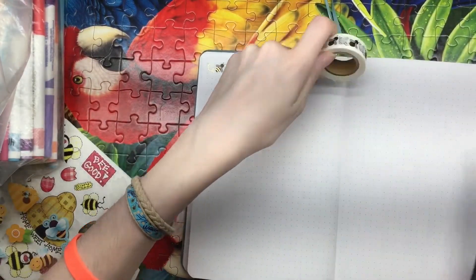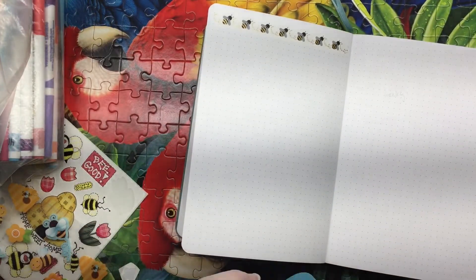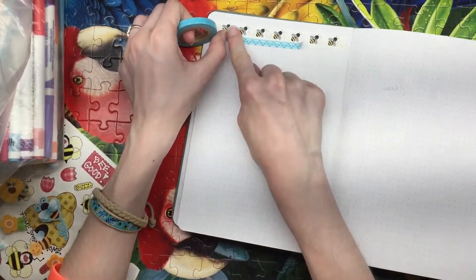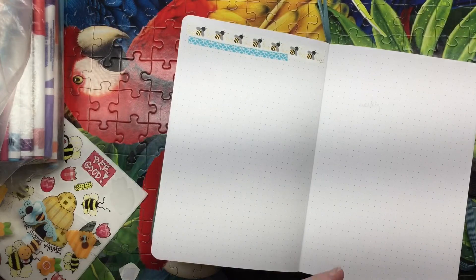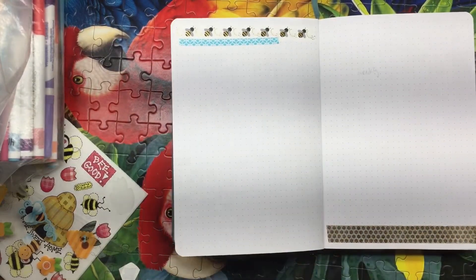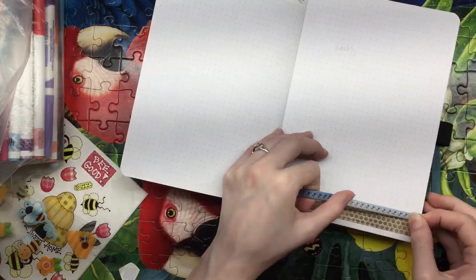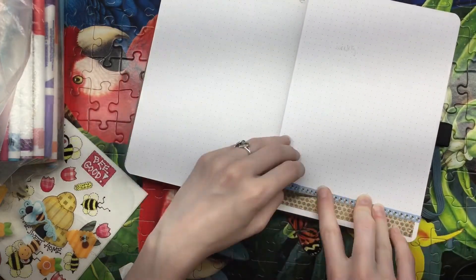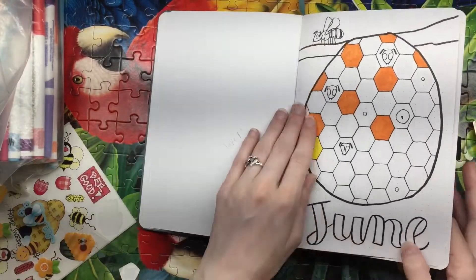Now this is what I was talking about before with the bi-weekly spreads. I do very minimal decorating on these because I use a lot of space for journaling and the rest for tasks — basically just the top and bottom are decorated. As I go I can put stickers to reflect on my day, but overall I leave it as open as possible so I can cram as much stuff in and get as many weeks as possible into my bullet journal.